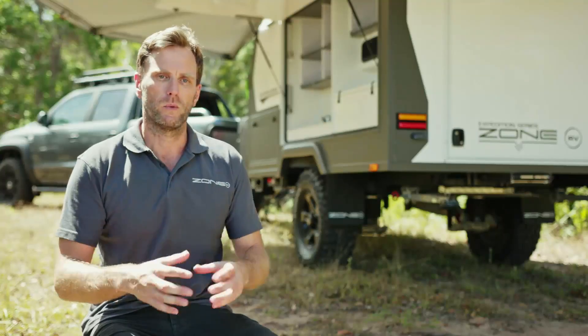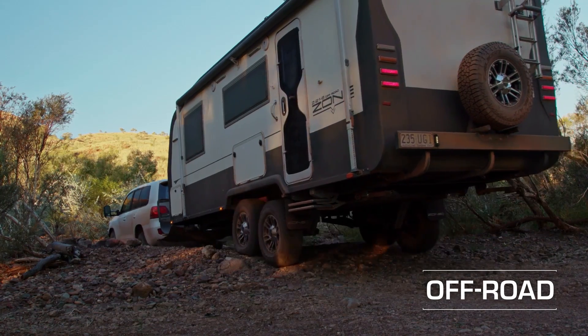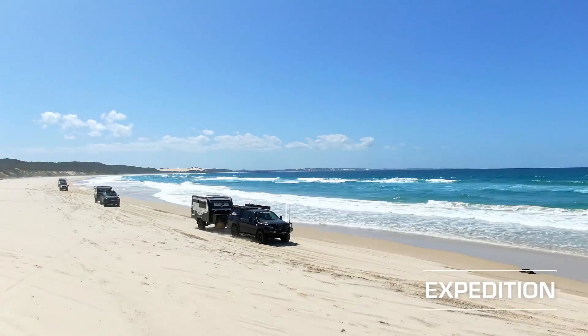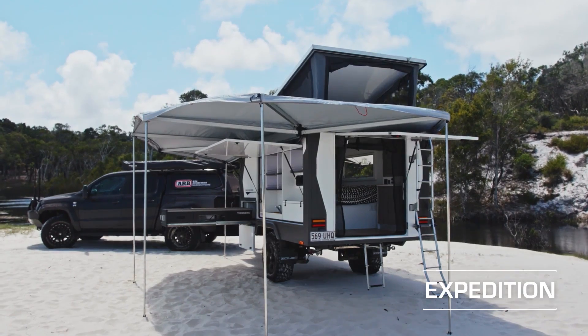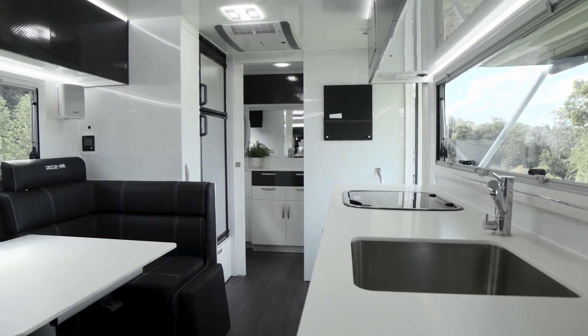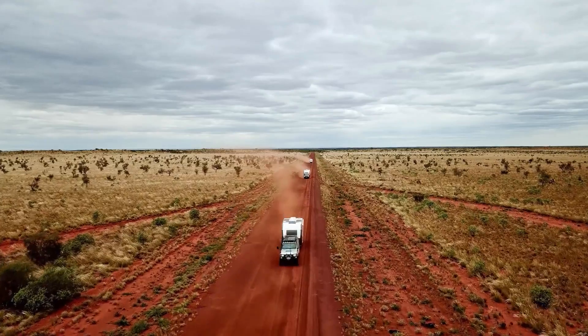We really started out with our off-road caravan range, and it's expanded from there on the success of that range. We moved into the Venture series, then we released what we call our Expedition series, and then we built the Summit series. It's an absolute marvel of manufacturing technology — it's really our crown, and that's what we love to do: show what we're capable of, and that's building the best caravans you can buy in Australia.